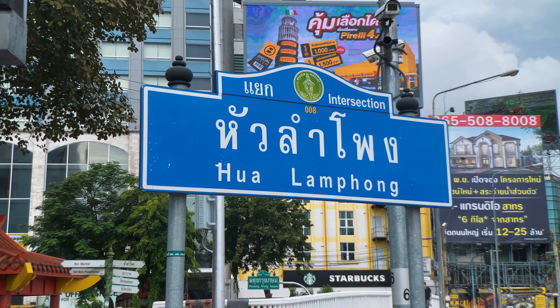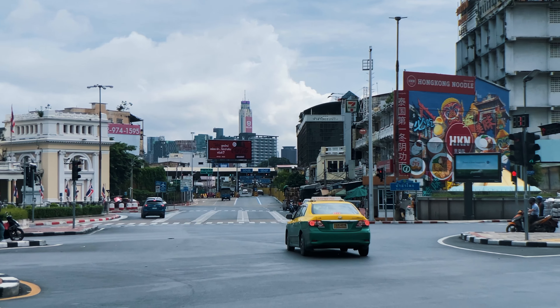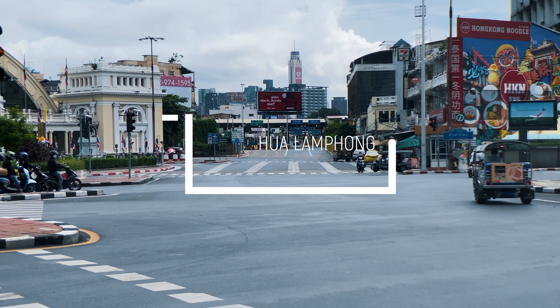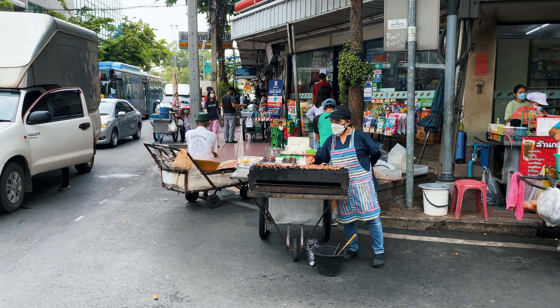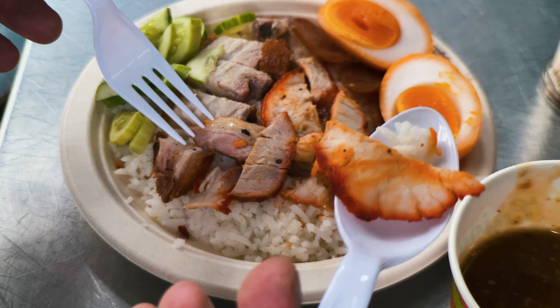Welcome back — I've just got off at Hua Lamphong, which is the central station in Bangkok. Well, it was the central station; it's now changed to Bang Sue. Either way, it's a very famous landmark in Chinatown, and I want to show you a street just by the station that's going to be absolutely perfect for street food beginners. We're going to be getting three different classic street food dishes all in one place.